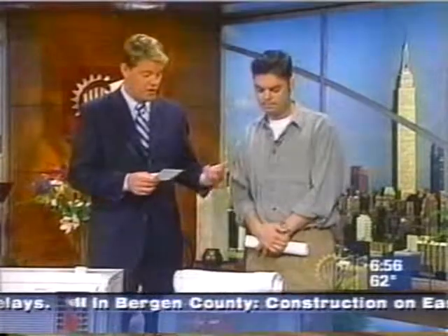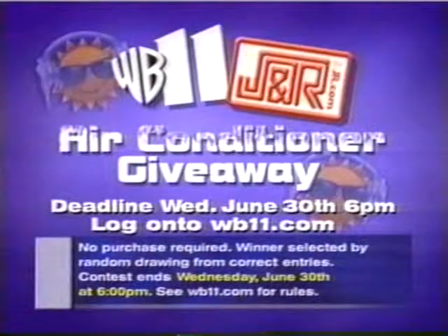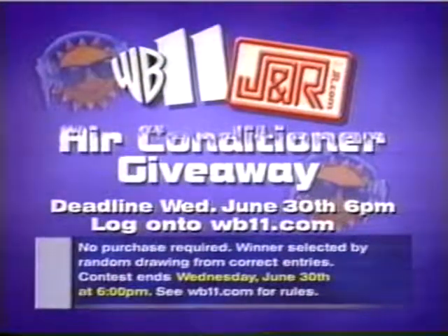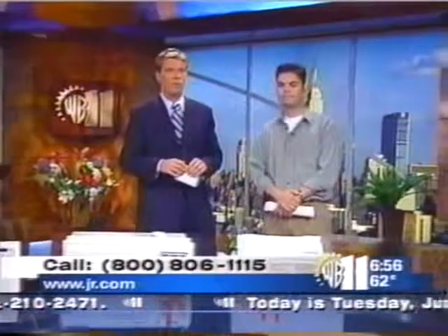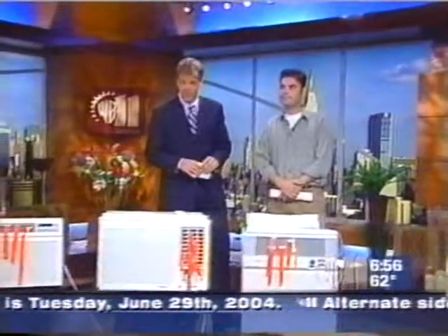This unit right here is one that J&R is going to give away. This is by DeLonghi. All you need to do is log on to WB11.com — you're in the market for an air conditioner, you might want to do this. Deadline for entries is tomorrow, June 30th at 6 p.m. We're going to announce the winner on Thursday morning. Thanks so much to Jason for giving us a little education on air conditioners. For more of these products, stop by J&R on Park Row in downtown Manhattan, or log on to JR.com. Stay with us — we've got a lot more to come on the morning news, including a one-on-one with R&B singer Brandi, plus the Freaky Frog Baby.